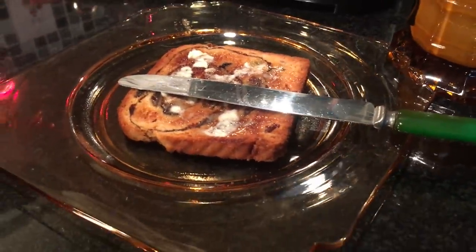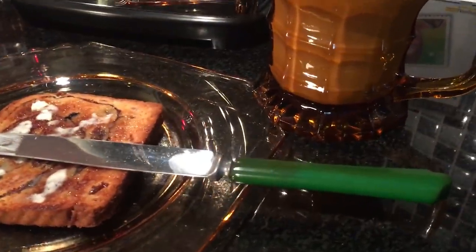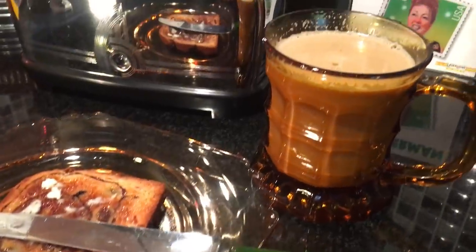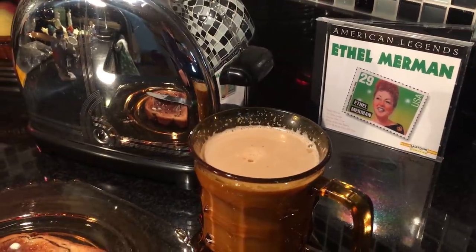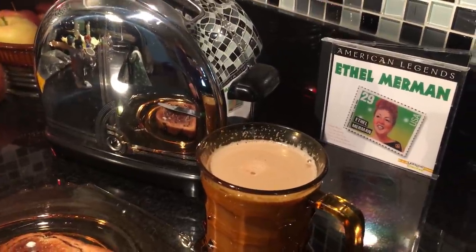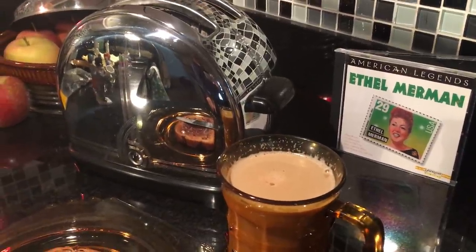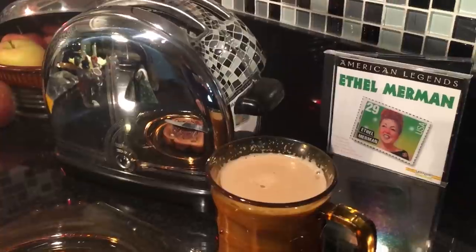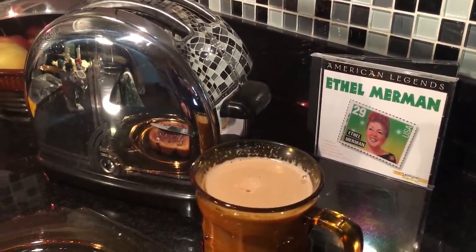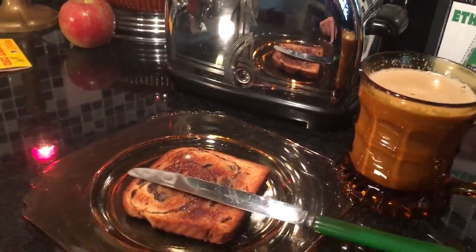I'm eating off of a wonderful amber 1930s plate and using my art deco green Bakelite knife. I'm listening to a little Ethel Merman this afternoon. There are 12 cuts on this CD and I have to admit, after about five cuts you've probably had your fill of Ethel. I like her, but I think I'm ready for some Benny Goodman.